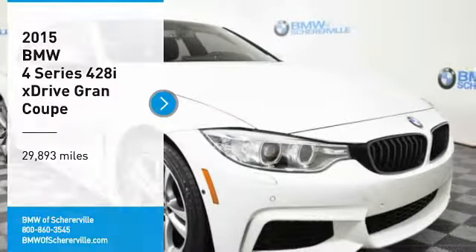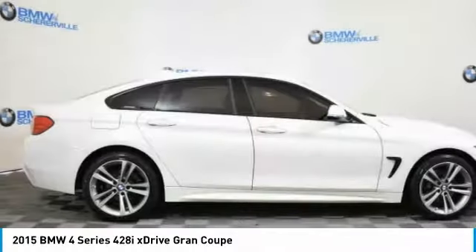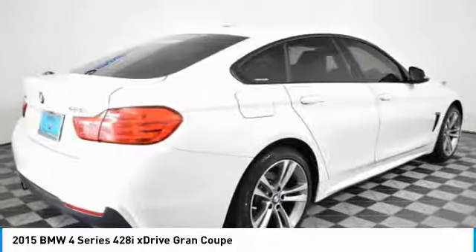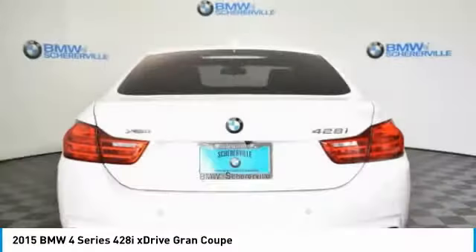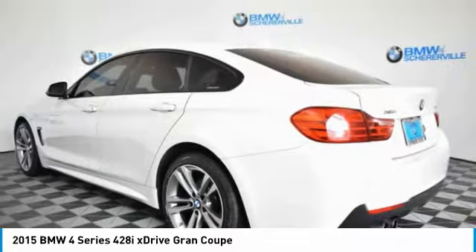Stop by and take a look at the 2015 BMW 4 Series. The BMW 4 Series is a powerful machine, which comes with impressive handling, upscale interiors, and it delivers on BMW's ultimate driving machine.